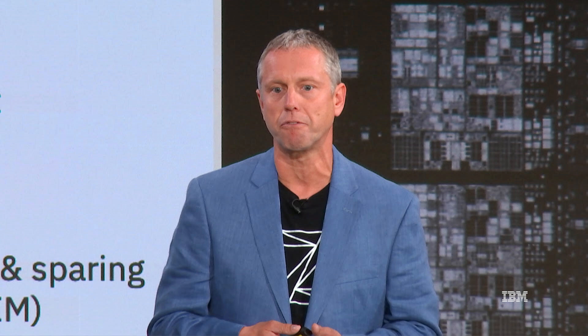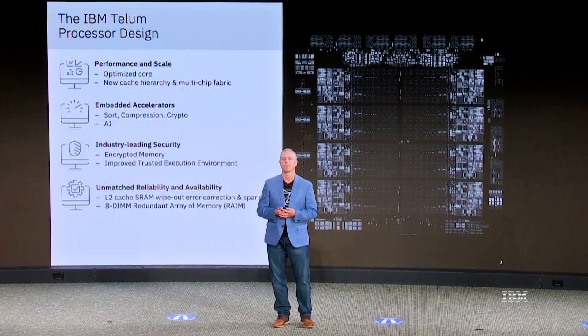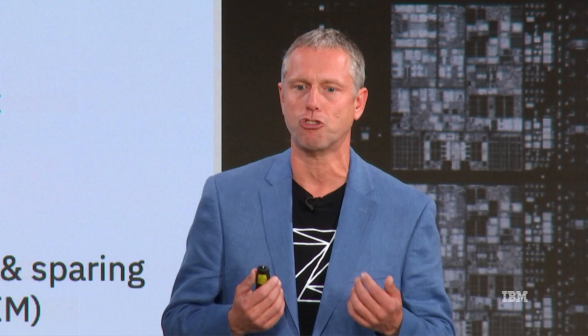Enterprise workloads are very heterogeneous. Banking workloads are very different from logistics workloads, and even within those workloads there are very heterogeneous kinds of programs. There are some common types of operations that happen across a wide range of applications — for example, data sorting, compression, and cryptography. IBM Z has a long history of implementing hardware accelerators for such tasks. We are now implementing a new AI accelerator, and we have re-optimized all the existing accelerators to work perfectly in harmony with the new cache hierarchy and fabric design. The IBM Telum chip also implements a number of innovations in security: encrypted memory and a performance-improved trusted execution environment.